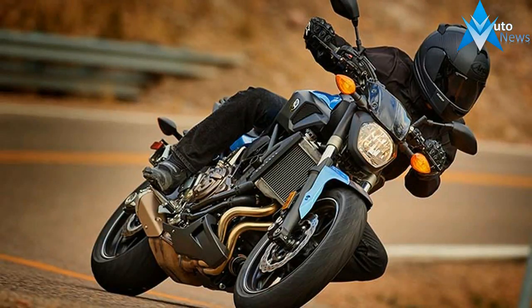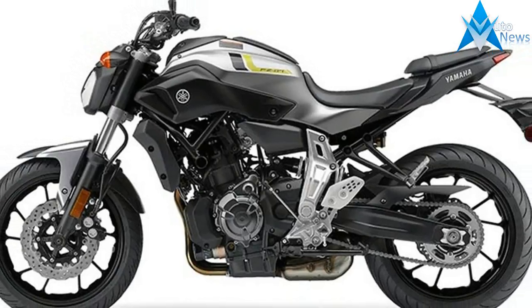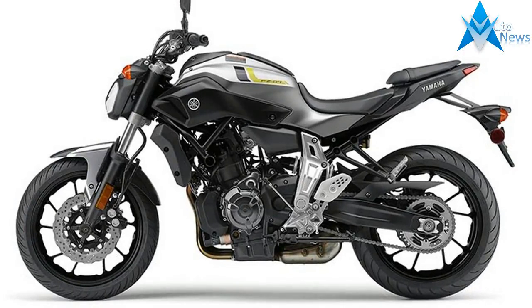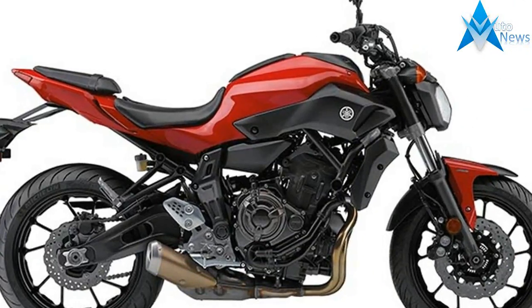The ultimate sport bike for just over $7,000, the FZ-07 offers huge thrills and fun in a value-packed lightweight and nimble package, now available with ABS brakes.